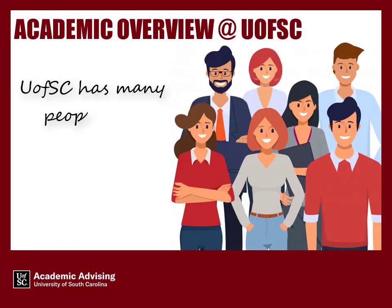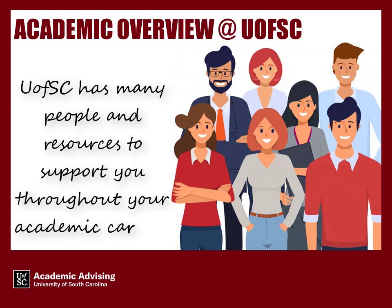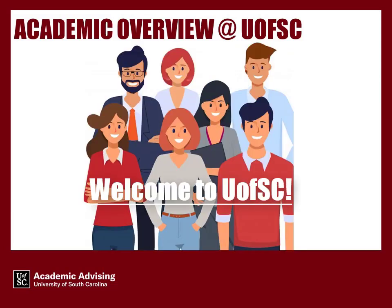U of SC has many people and resources to support you throughout your academic career. You will be introduced to some as you complete the pre-orientation advising modules. Welcome to U of SC!